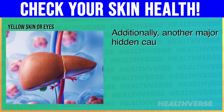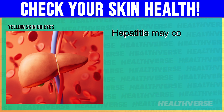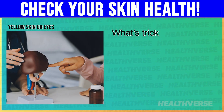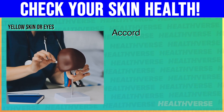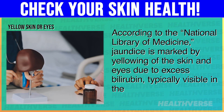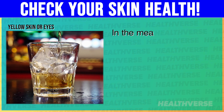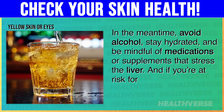Additionally, another major hidden cause of this yellowing is hepatitis — a viral infection that inflames the liver and makes it struggle to do its job. Hepatitis may come from contaminated food or water, shared needles, or even certain medications. When the liver is inflamed, it can't handle bilirubin properly, so it backs up into your system. What's tricky is that hepatitis doesn't always show symptoms early on — you might just feel tired, lose your appetite, or have dark urine. According to the National Library of Medicine, jaundice is marked by yellowing of the skin and eyes due to excess bilirubin, typically visible in the eyes. Simple blood tests may measure bilirubin and liver enzymes to help spot the root issue. In the meantime, avoid alcohol, stay hydrated, and be mindful of medications or supplements that stress the liver. If you're at risk for hepatitis, consider vaccines or regular screening.